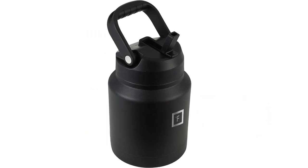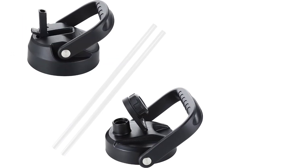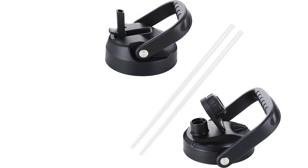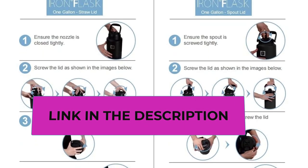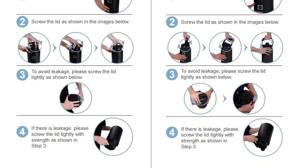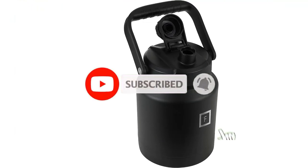Included are a 100% leak-proof patent-pending straw lid with two straws and a 100% leak-proof spout lid. The Iron Flask is made of 18/8 premium stainless steel that is 100% BPA-free and non-toxic — it will never leave a metal taste or rust. Hand wash only with soapy hot water. The powder coat exterior finish is classic, durable, and elegant.